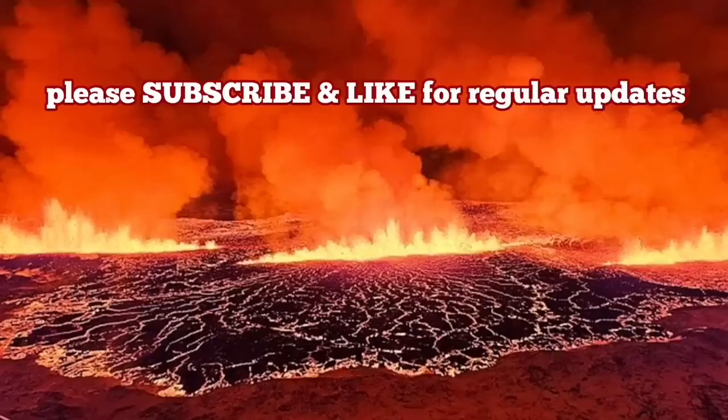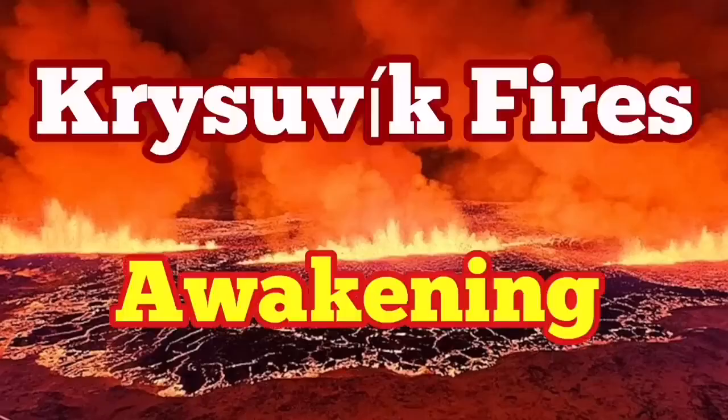Or what we saw at Cumbre Vieja — hundreds of meters of ash and lava erupting into the air. When it happens, it will be big. It may reach Reykjavik. I have a video that will show you that.